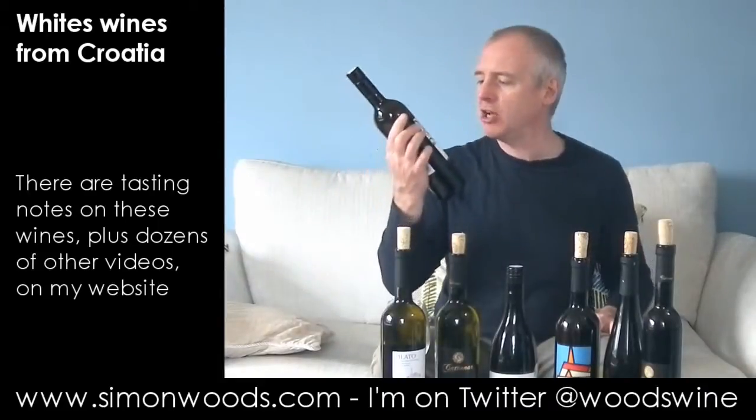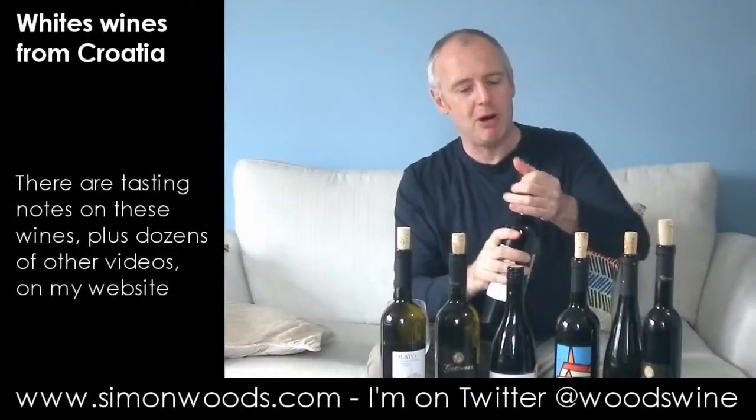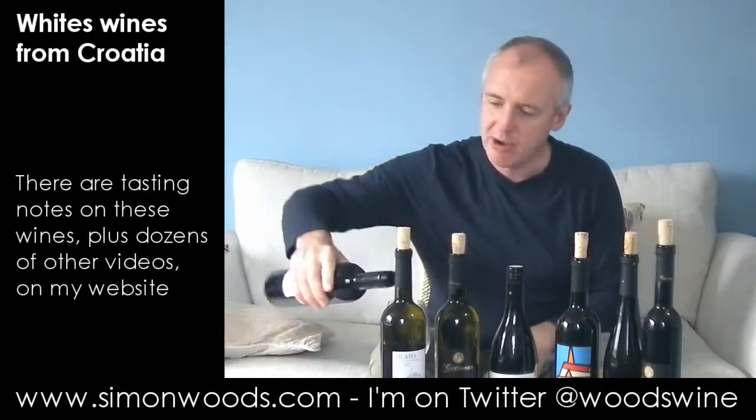The first one I've got is Golden Valley Grasvina. Grasvina is a great variety, better known as Welsh Riesling or Lasky Riesling. So, wine for Croatia, 2011, expertly selected for Marks & Spencers. I thought it was going to be a Vino lock, but it's just a regular screw cap. Let's dig in and see where we get to.